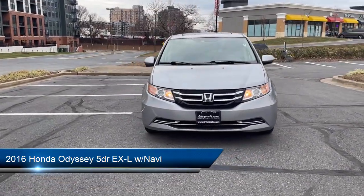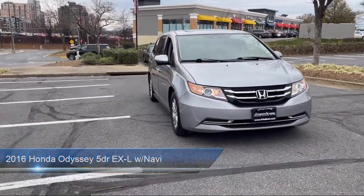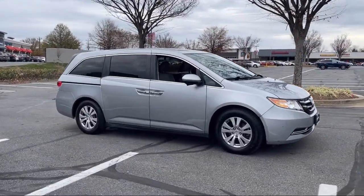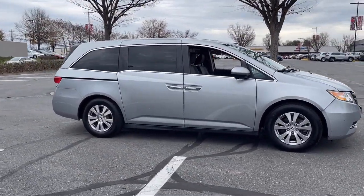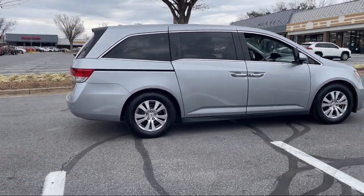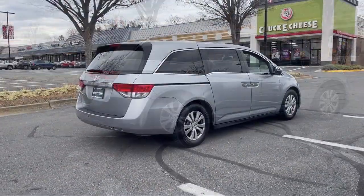It comes equipped with privacy glass, multifunction steering wheel controls, moonroof sunroof, in-dash CD MP3 playback, leather-trimmed steering wheel, lane deviation sensors, and in-dash rear-view monitor.